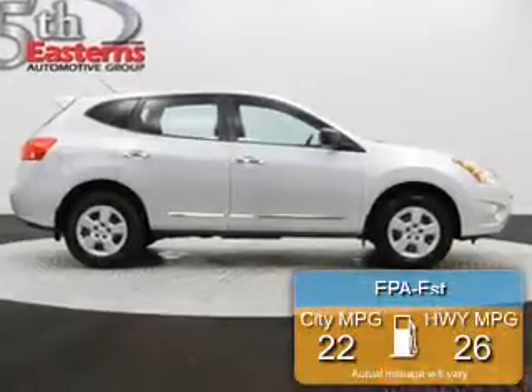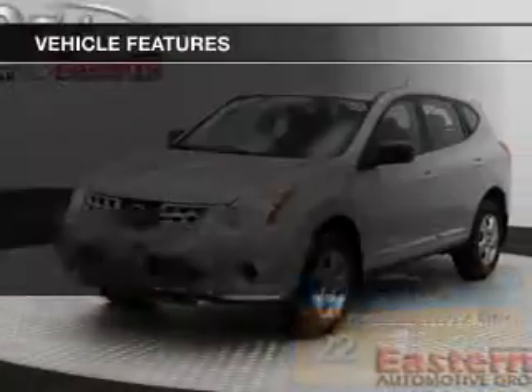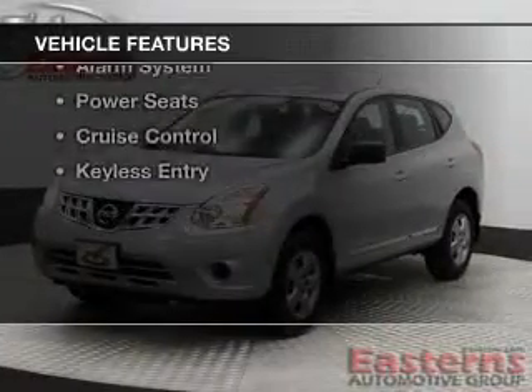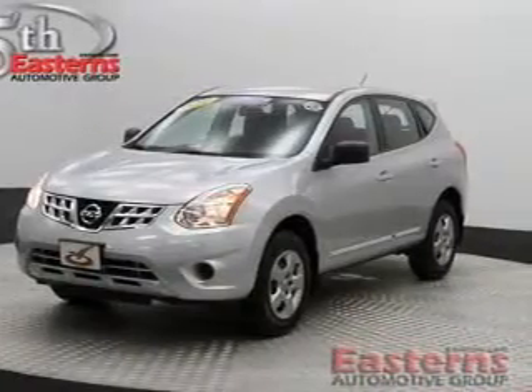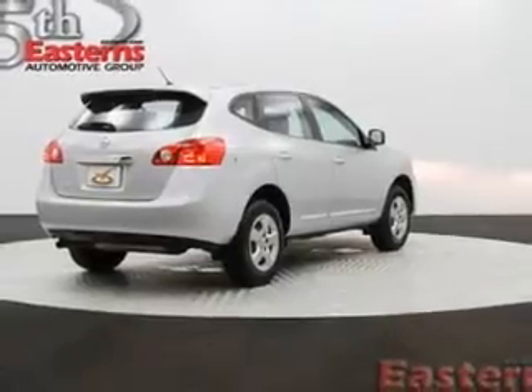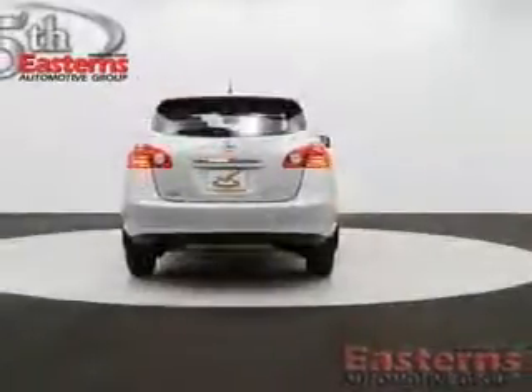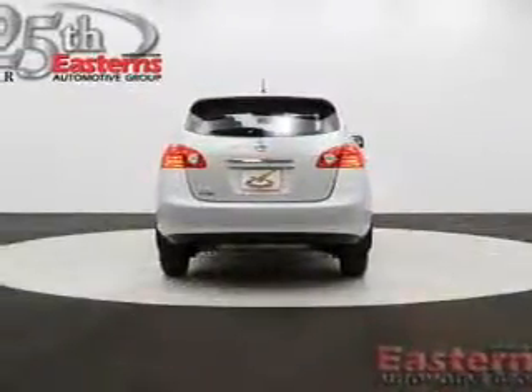Great fuel efficiency saves you money by requiring fewer trips to the gas station. The features include digital audio input, steering wheel controls, premium rims, automatic climate control, an adjustable tilt steering wheel, a spoiler, an alarm system, power seats, cruise control, and keyless entry.